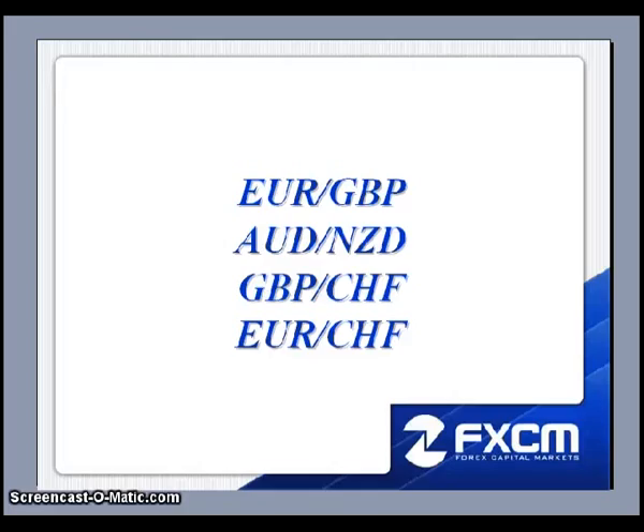This is Matt Russell, and welcome to the DailyFX Forum. Here are the four pairs that I will be discussing this evening: the EURGBP, the Aussie-Kiwi, the GBP-Swiss, and the Euro-Swiss. So let's go ahead and pull up the charts.